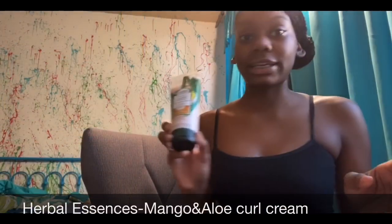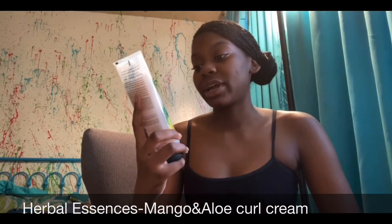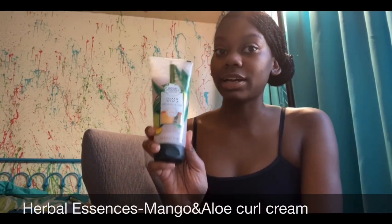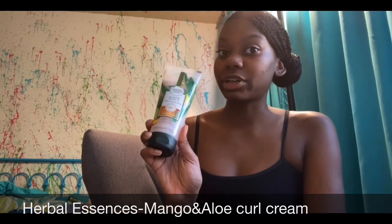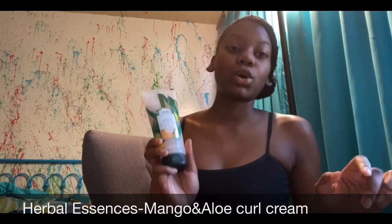The first natural hair product is Herbal Essences Mango and Aloe Divine Refreshed Curls. I've never used this before, but when I do, it's gonna be like me prepping my hair — I'm gonna have a video and upload it.